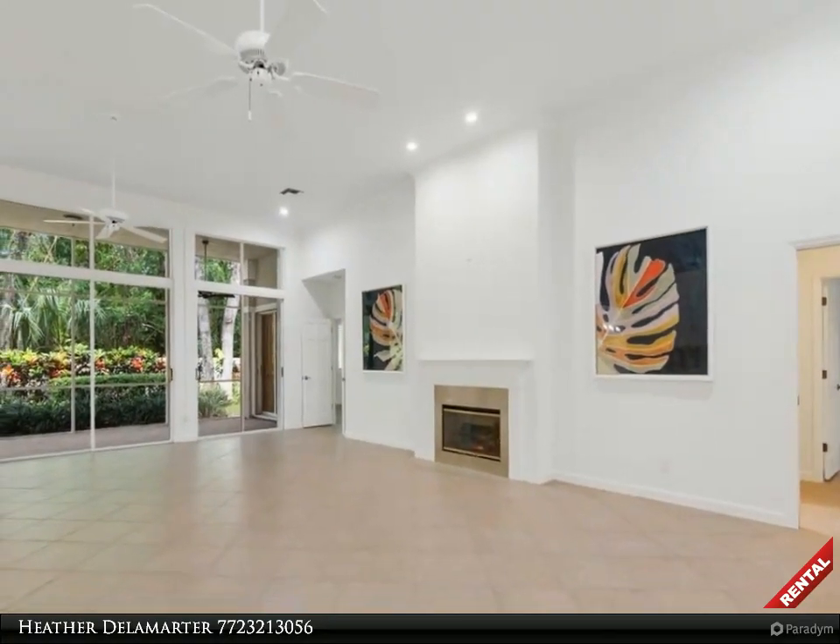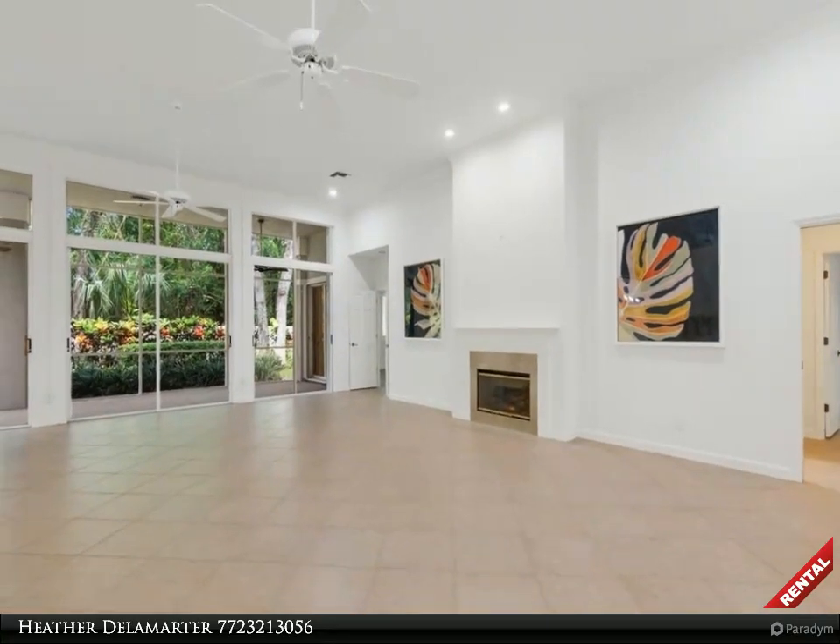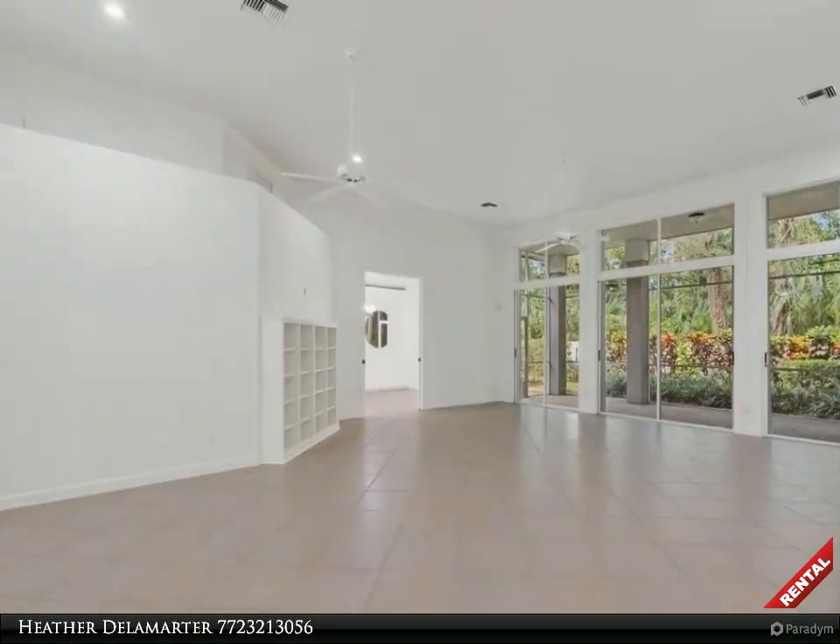Chef-friendly kitchen with ample counter space, open to dining and bar area with pocket doors for privacy from the living area.